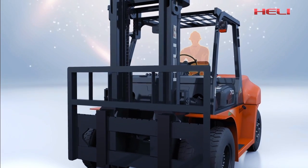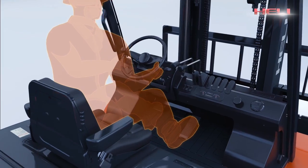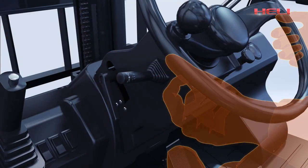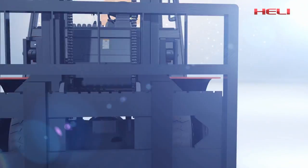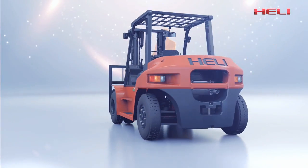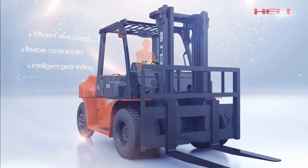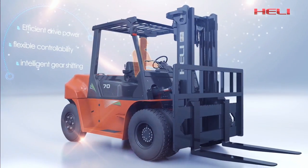The G-Series 5-10-10 internal combustion counterbalance forklift truck has optimized the operation space in the cab, which ensures driving comfortability. Leading thinking and innovation endow the new G-Series 5-10-10 forklift truck with efficient driving power, flexible controllability, and intelligent gear shifting.